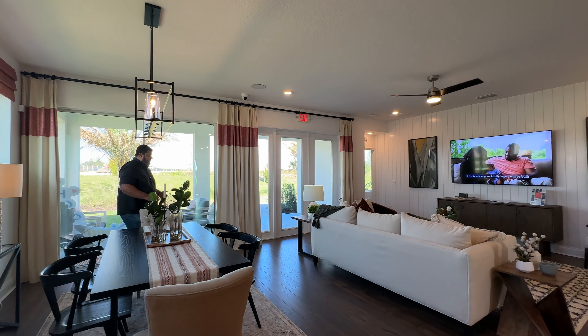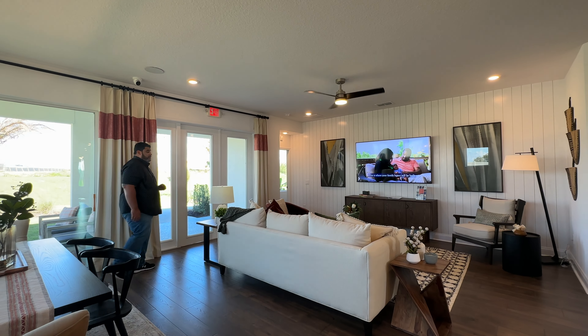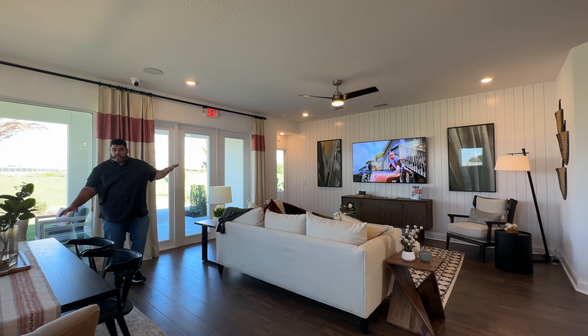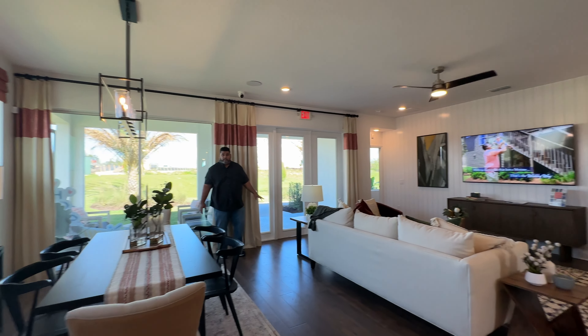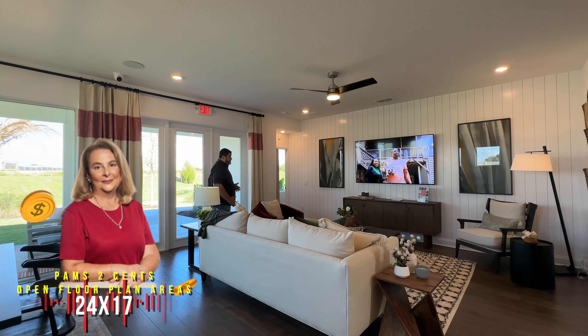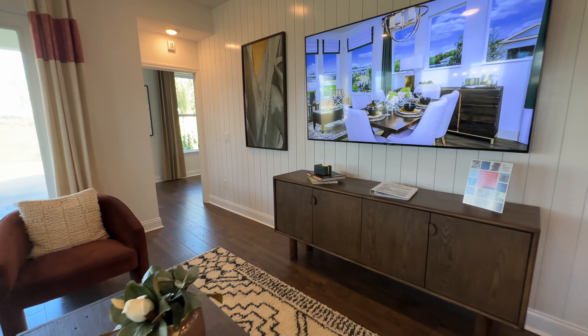This is where the family will sit to have meals — a great spot. The entire open area is 24 feet by 17 feet, from this wall all the way to that wall. That's a lot of space, guys — 24 by 17. You have the informal dining and then the gathering room.